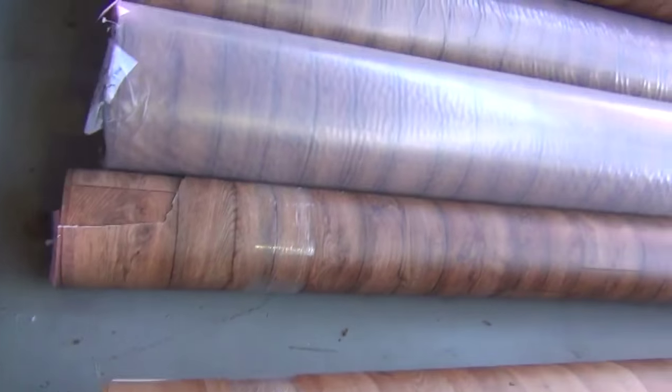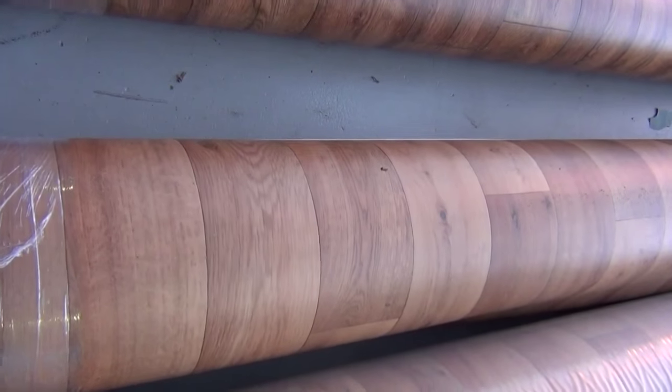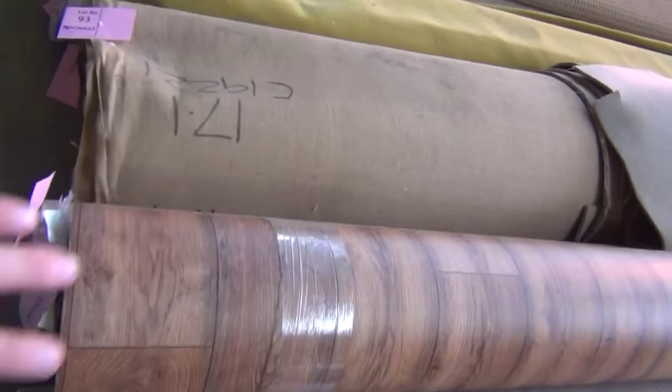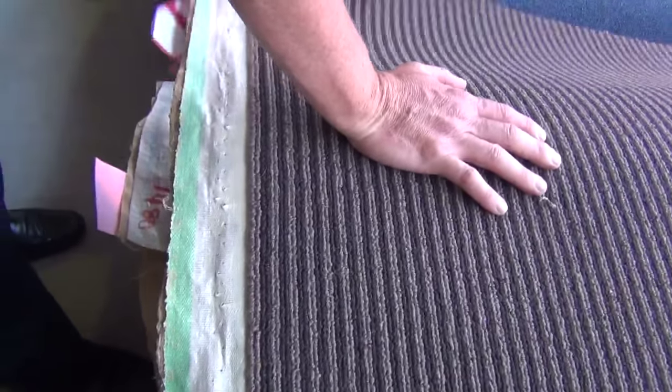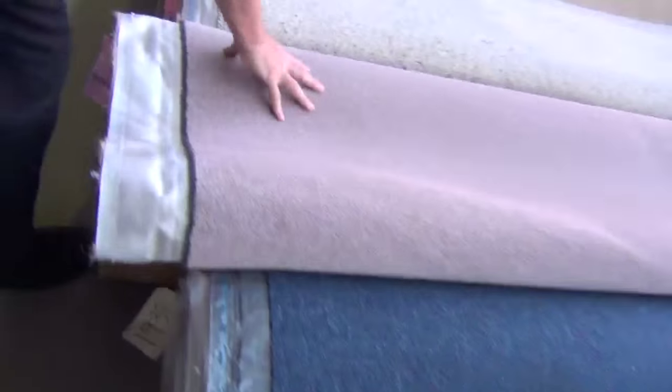We've got four metre wide timber look vinyls there. Those ones normally retailing up around about $100 a metre — we'll be looking to clear them out at around about $25 a linear metre. And some nice big roll sizes there. We've got lots more walls, and this one here is a nice little size. We've got a couple of rolls of that. That's a $180 a metre carpet and again we'll be clearing it out, probably around about that $30 mark. Plenty of walls in the twist piles also.